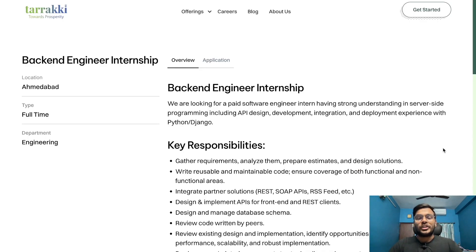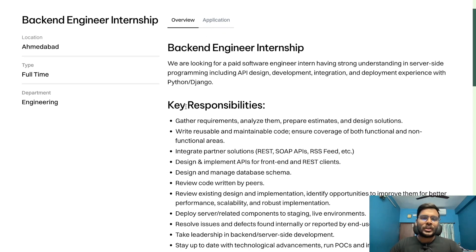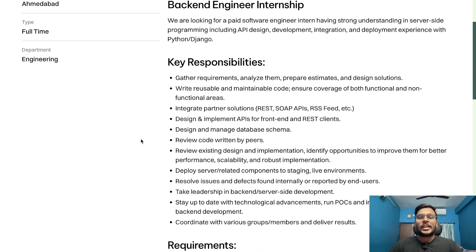We are back with a new opportunities video. Our first opportunity is from Tarakki for a back-end engineer internship. Key responsibilities include: gather requirements, analyze them, prepare estimates and design solutions, write reusable and maintainable code, ensure coverage of both functional and non-functional areas, integrate partner solutions, design and implement APIs for front-end and REST clients, and design and manage the database schema.